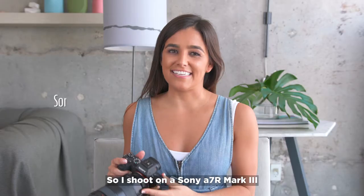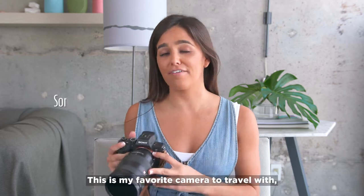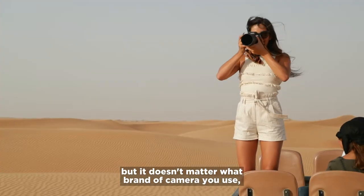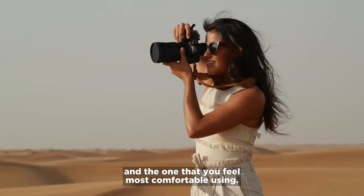I shoot on a Sony A7R Mark III with a nice zoom lens that has a great range. This is my favorite camera to travel with, but it doesn't matter what brand of camera you use — the best camera is the one that you have on you and the one that you feel most comfortable using.